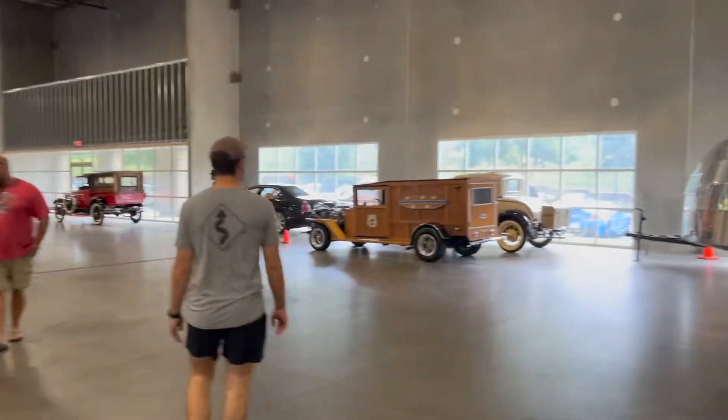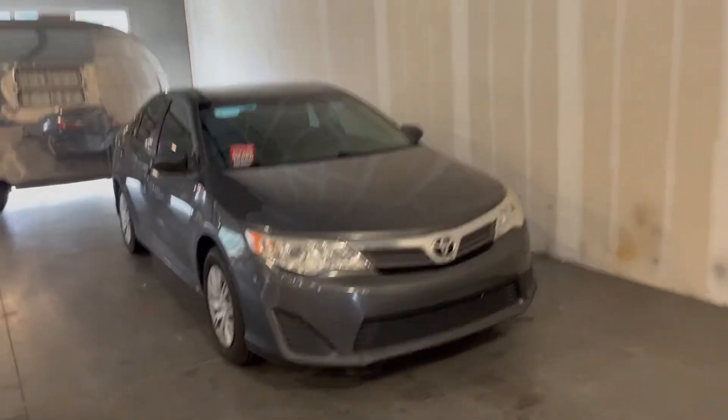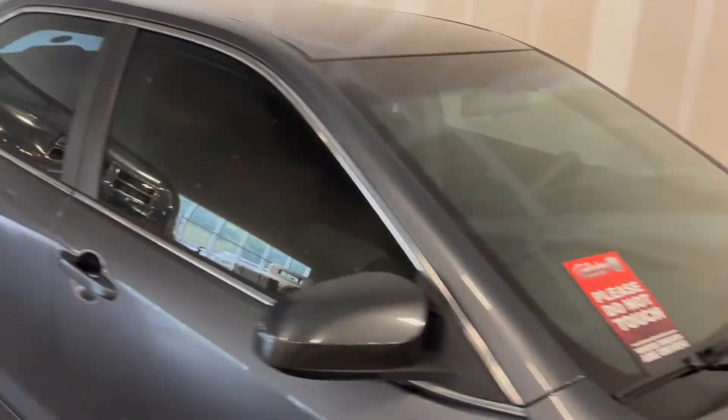Alright guys, so we have all these classic cars, right, all these classic cars, and there's just a Toyota Camry sitting here, and it even has the 'please do not touch.' This has got to be someone trolling — this is hilarious.